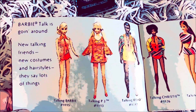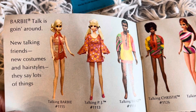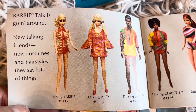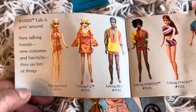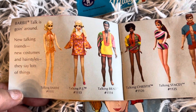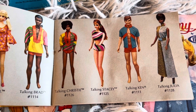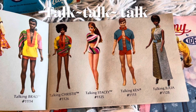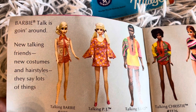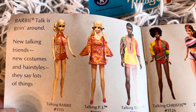Barbie talk is going around! New talking friends, new costumes and hair styles, they say a lot of things. Talking Barbie number 1115, Talking PJ number 1113, and even Talking Brad 1114. There was also Talking Christy, Talking Stacy, Talking Ken, and Talking Julia. These dolls were amazing — I find they are of such great quality and they really mark the sign of the times in the era that they were produced.